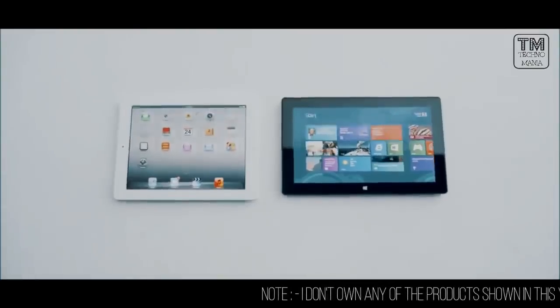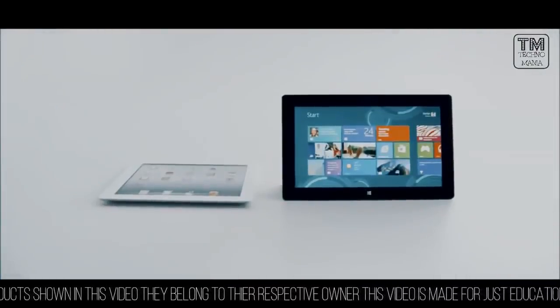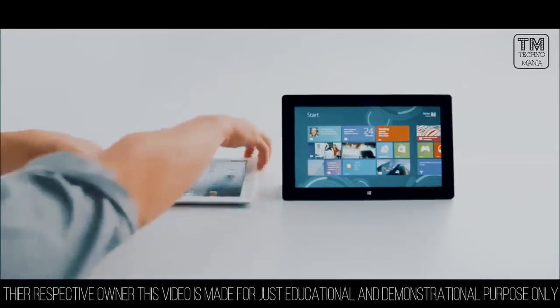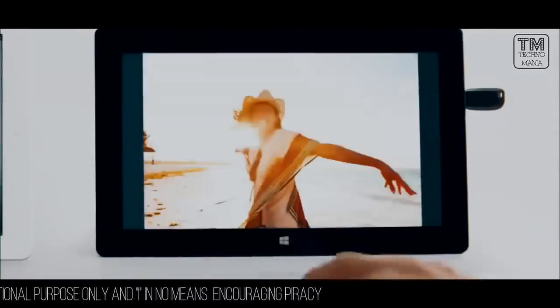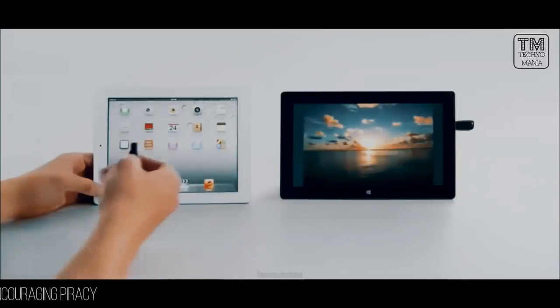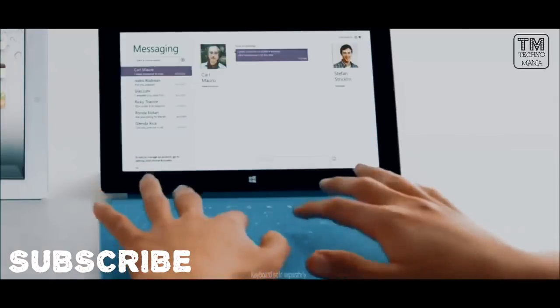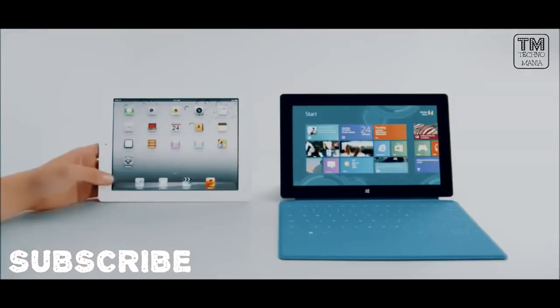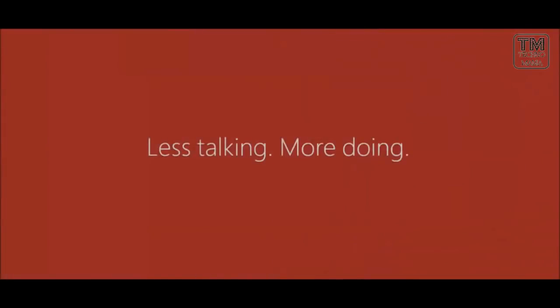Oh no, here we go again. Oh dear, I need a little help here. I'm sorry, I don't have a USB port. You have a real keyboard too? This isn't going to end well for me, is it? Nope, definitely not ending well. Do you still think I'm pretty?